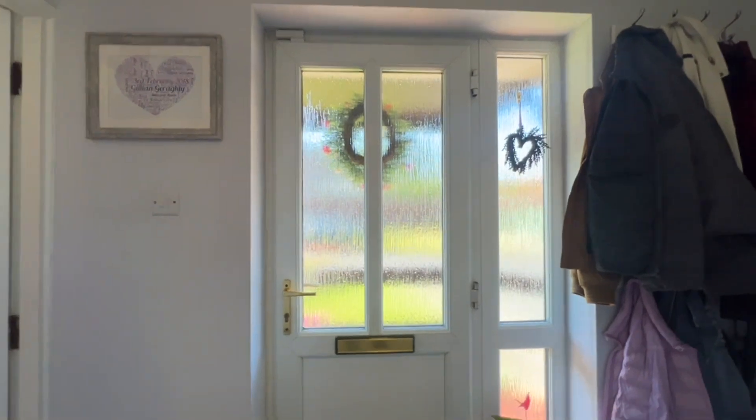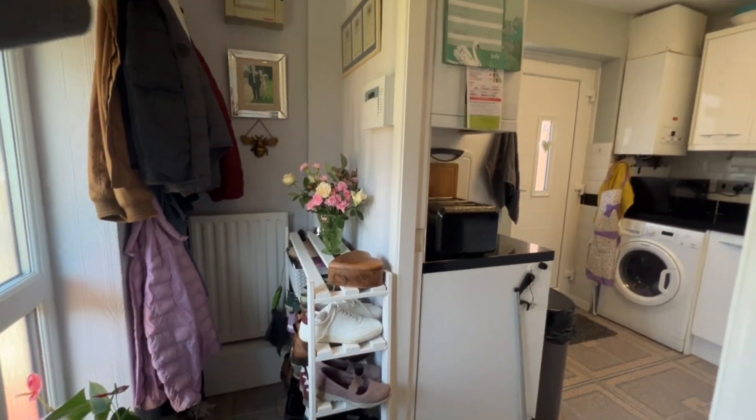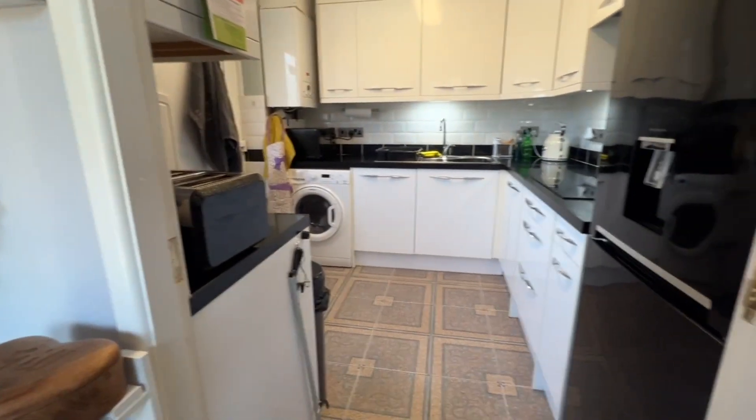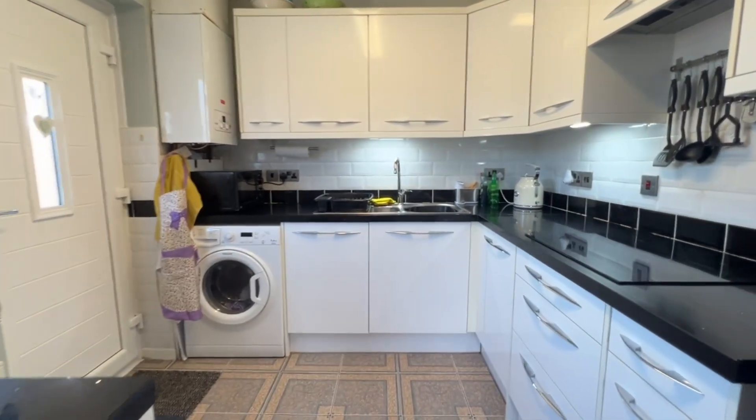Welcome inside. We've stepped in through the entrance door with the matching window and we're in the reception hallway. There's a really smart alarm system in place, fuse boxes, a radiator, and then as we turn around we're stepping into the kitchen.